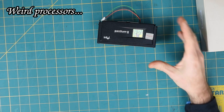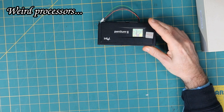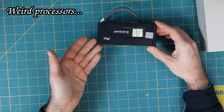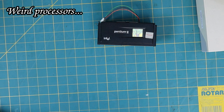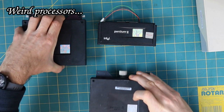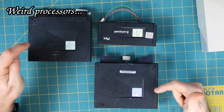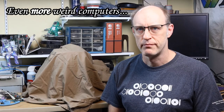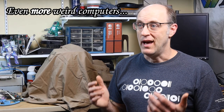Weird processors. Pentium 2 and Pentium 3 CPUs in this kind of form factor — Slot 1 — are pretty common. However, Pentium 2 and Pentium 3 CPUs in this form factor are a lot less common.